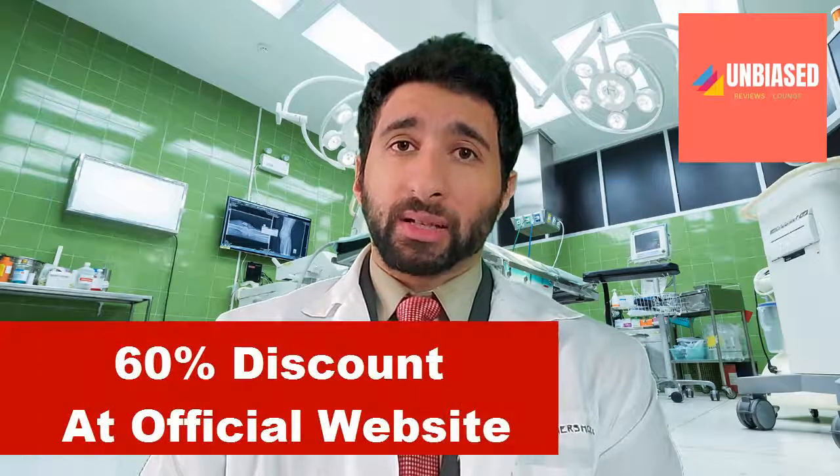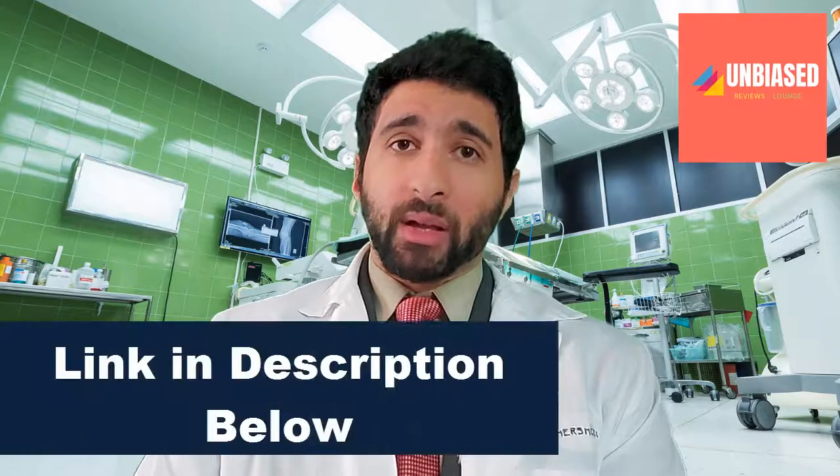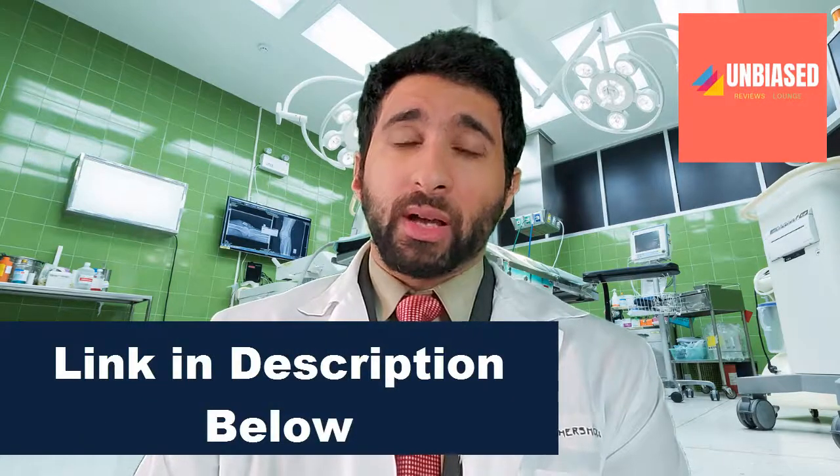So now you might be asking, how can I get Steel Bite Pro and solve some of my oral problems? Well, I was able to find a link to give you a 60% discount when you click on the link below in the description. Thank you so much for watching, and I wish you the best of luck with your oral health and your health in general. Please take care. All the best.